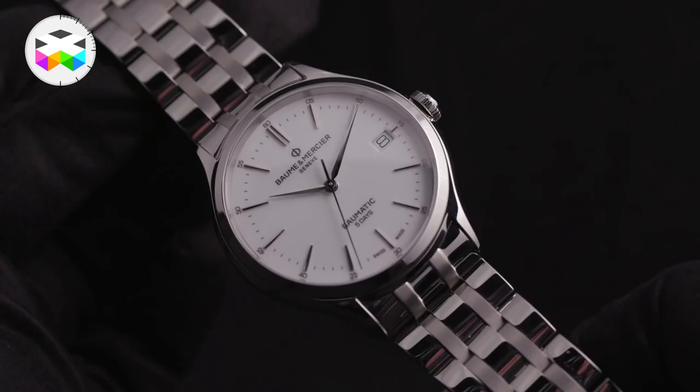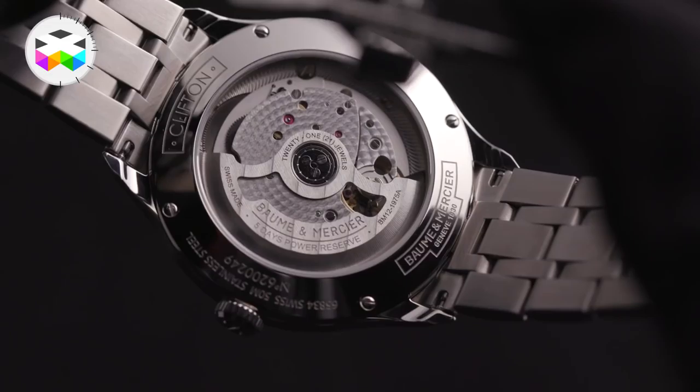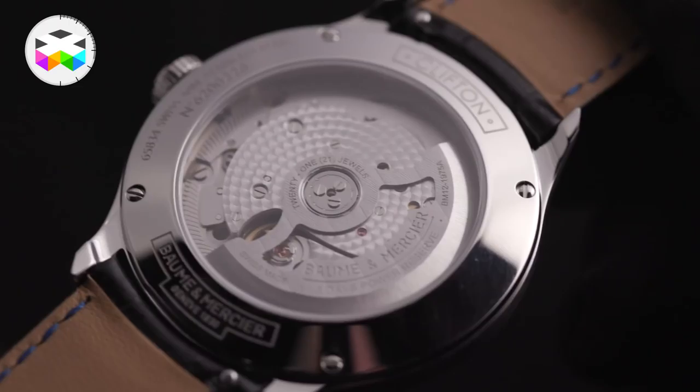Well, the standout product for me is the Baume & Mercier Baumatic, purely because of its movement. I had a detailed presentation earlier. I think it's nearly eight years of development that's gone into it, for a price of 2,500 Swiss francs. You get five days power reserve, you get silicon. They've put so much into it in a relatively classic model. For me, it's the standout model of the show.